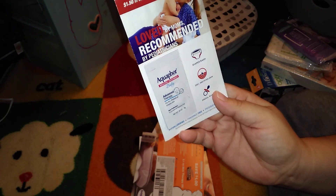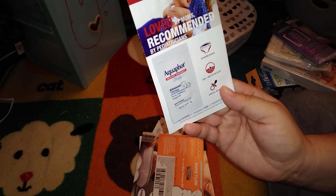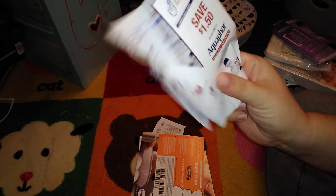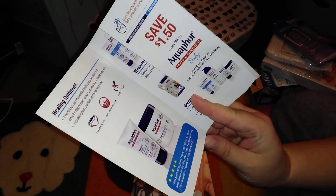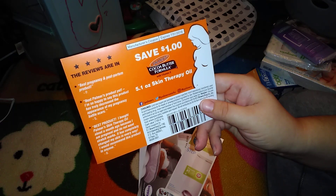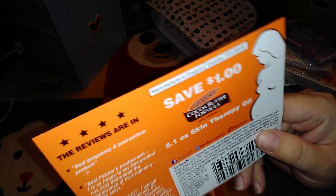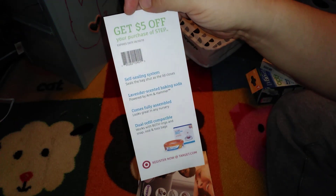This is a little sample size of Aquaphor Baby healing ointment for dry, chapped, or irritated skin — hypoallergenic and fragrance free — and there's a coupon inside for a dollar fifty off. We also have a coupon to save one dollar on the cocoa butter formula skin therapy oil. The expiration on that is this summer, so pay attention to those dates.